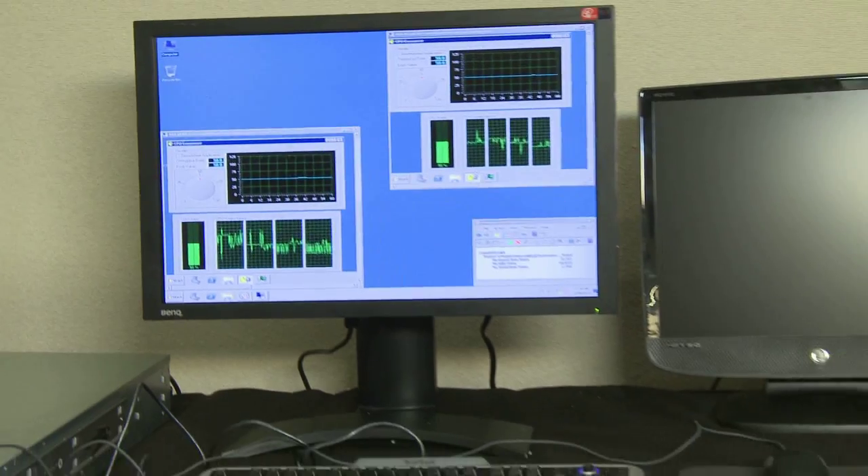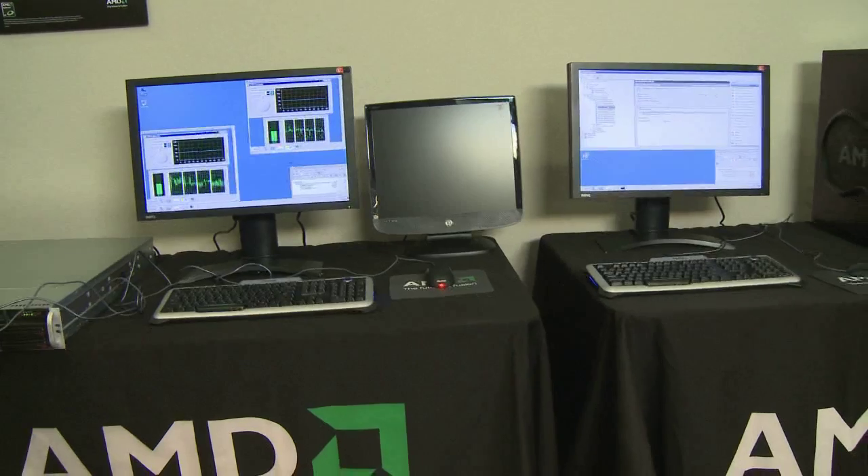Today we're showing a demonstration of the live migration capabilities of our processors with Microsoft's Windows Server 2008 R2 with Hyper-V. What we're showing on the left is our existing server using our quad core processors. On the right is a new server using our upcoming 12-core processor. We're going to show a live migration demonstration so the virtual machines will continue to run during the migration process from the existing hardware over to the new hardware.